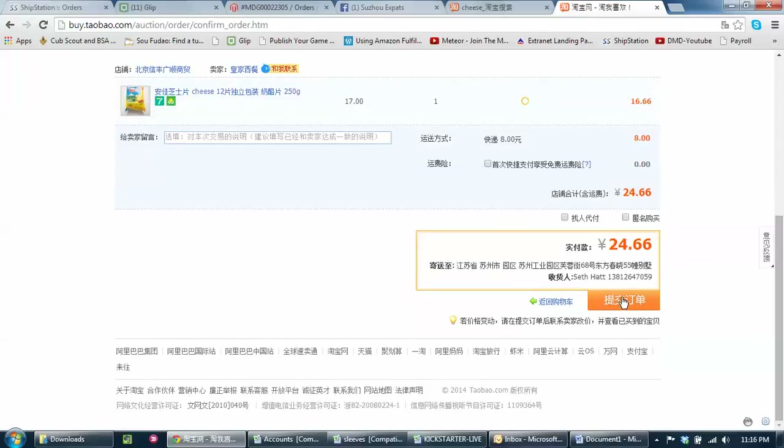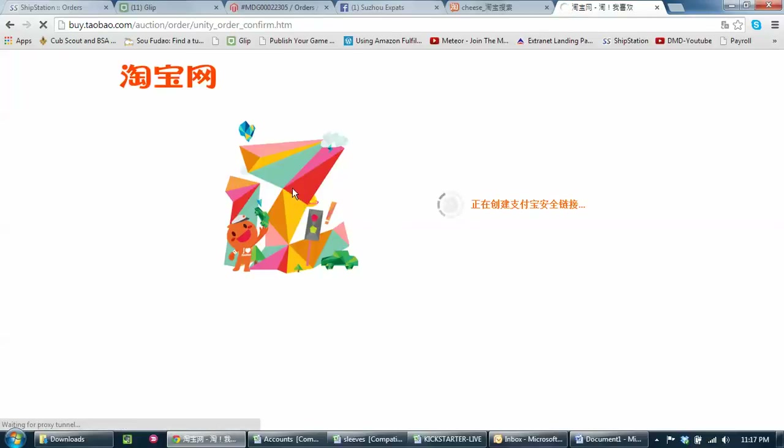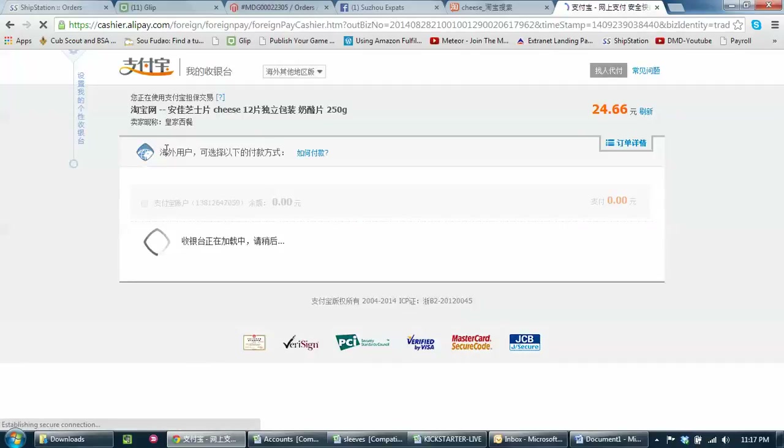Anyway, 25 RMB total. Checkout. Notice what it does here for me — it pops into... I'm not a patient man when it comes to loading pages in China. Since everyone's watching, it's not going to load. But notice it's going to Alipay here — the cashier — and it pops up with lots of options eventually.